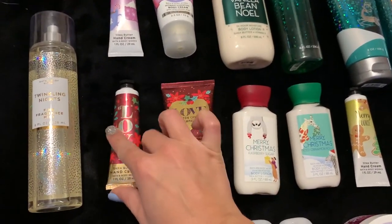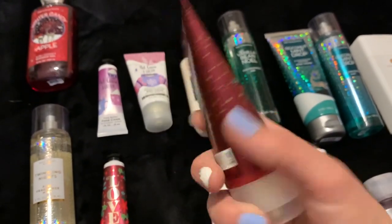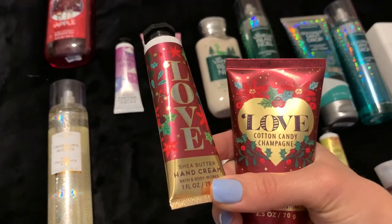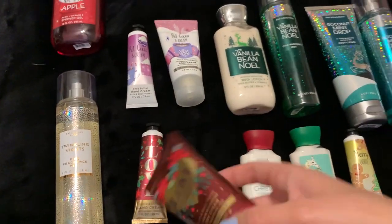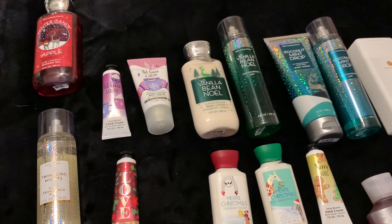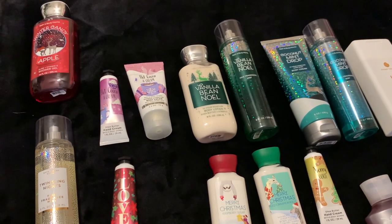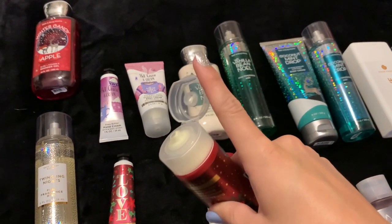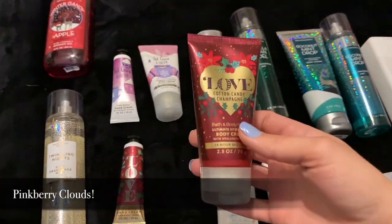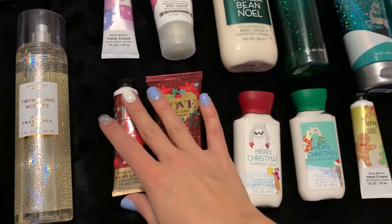Then I have Cotton Candy Champagne from this year — that's the Love scent. This one also doesn't have fragrance notes listed, but I think it's like strawberries, prosecco, something else. It kind of smells like champagne toast, but also boardwalk taffy, but also strawberry pound cake. It's just like a nice sweet candy scent. So I have those two.